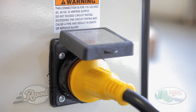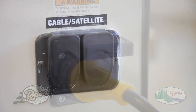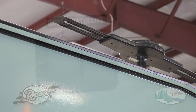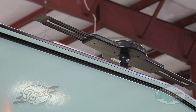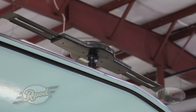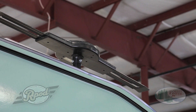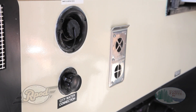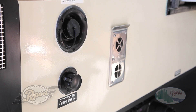Speaking of getting the most out of your vacation, we take the extra steps to make sure that happens. All R-Pods include cable satellite prep and a full HD multi-directional TV antenna, and our antenna requires no cranking up or down. Here's something you don't see on most RVs our size — standard black tank flush. Our goal at R-Pod is to make things easy so your camping experience is more enjoyable.